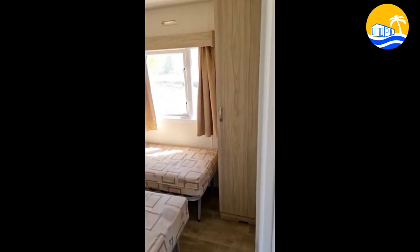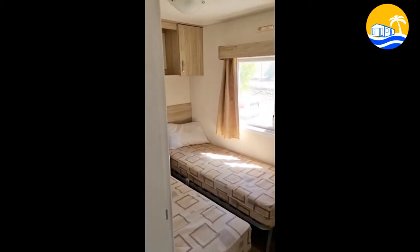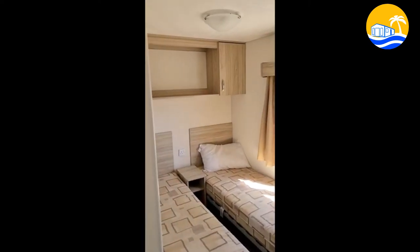And then off the kitchen is the second bedroom which is a twin, with plenty of storage.